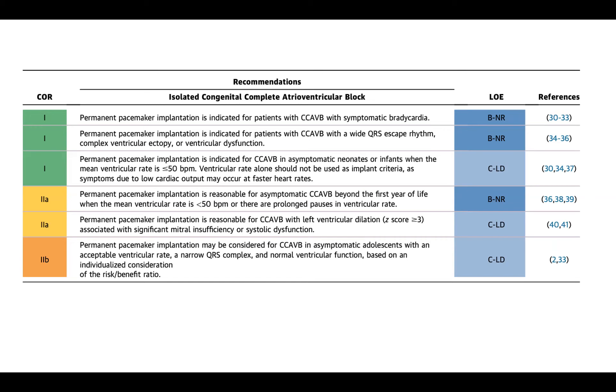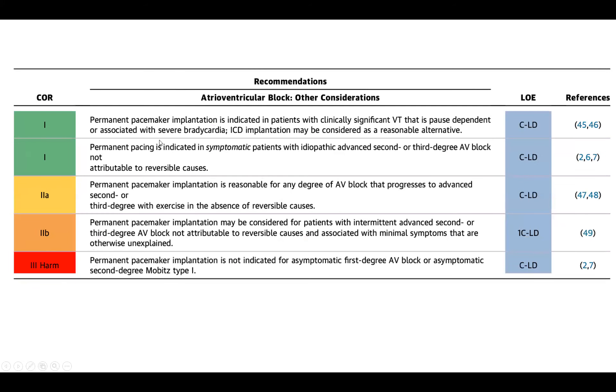In the 2B category — where they would generally recommend not doing it — permanent pacemaker implantation may be considered for congenital complete AV block in asymptomatic adolescents with an acceptable ventricular rate, a narrow QRS complex, and normal ventricular function, based on individualized consideration of the risk-benefit ratio. Essentially they're saying that's a patient whom you typically would not normally place a pacemaker.